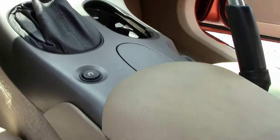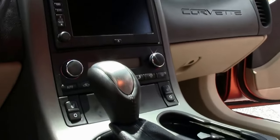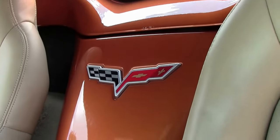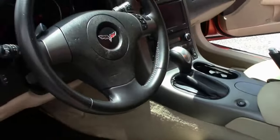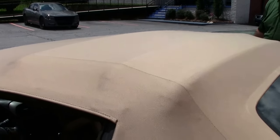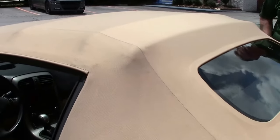The tan interior is in very good shape, as you can see — free of any rips, tears, or issues. Weather stripping is in good shape as well. The tan top does tend to get some dirt to it, but this one is in really good shape and free of any major issues.